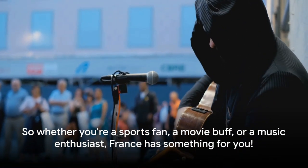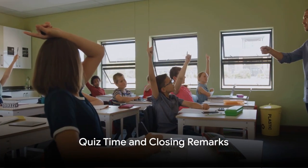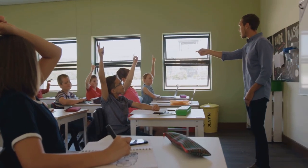So whether you're a sports fan, a movie buff, or a music enthusiast, France has something for you. Before we say au revoir, let's put your knowledge to the test with a quick quiz. Are you ready? Alright, here we go.